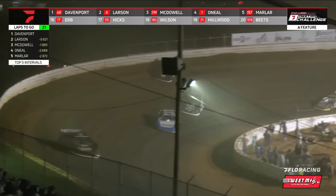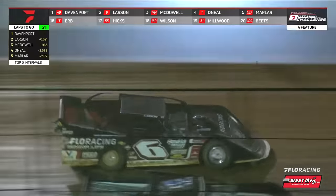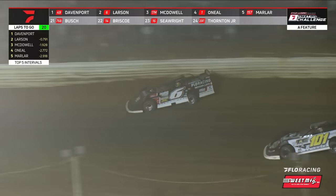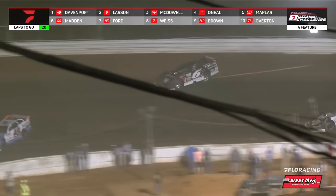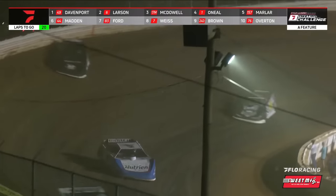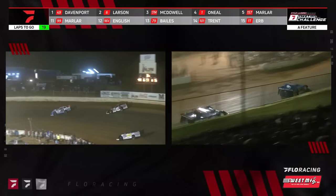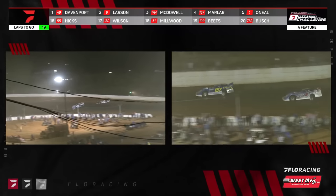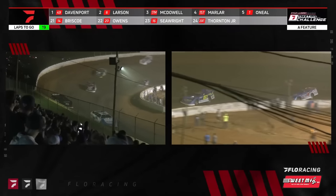We come around to complete lap 30 — 30 on the board, 20 to go. Larson trying to get back to Davenport as they go around Forrest Trent. Back in third, Dale McDowell slow and steady working the low side of the racetrack — Mr. Consistency in the 17M, one of the fastest cars on the racetrack, quietly closing in on your race leaders. We're now inside 20 laps to go: Davenport, Larson, McDowell, Marler up to fourth, O'Neill rounds out the top five, Chris Madden back in sixth.